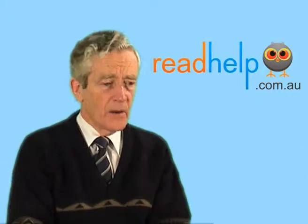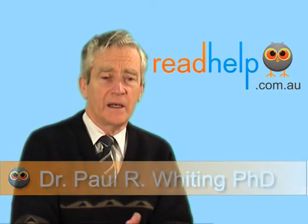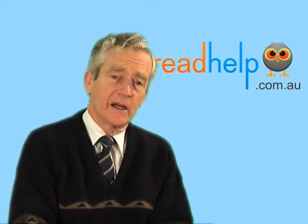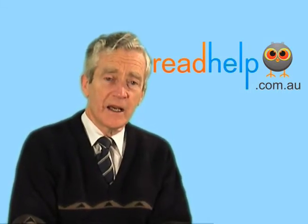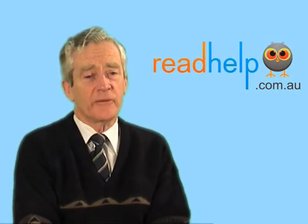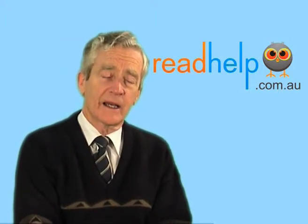Paul, what can a parent do to help? Well, once you notice that this is a problem, you really need to have the child screened to see whether it is their problem. The best way to do that is to get in touch with an Erlen and Dyslexia Centre and ask them to send you a questionnaire form, and then you'll be able to get a very good idea as to whether this is likely to be helped by colour filtering.